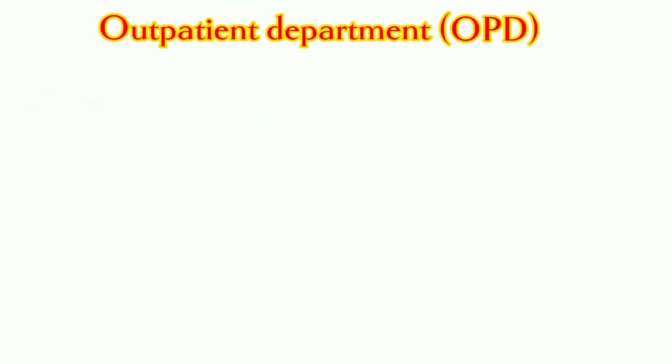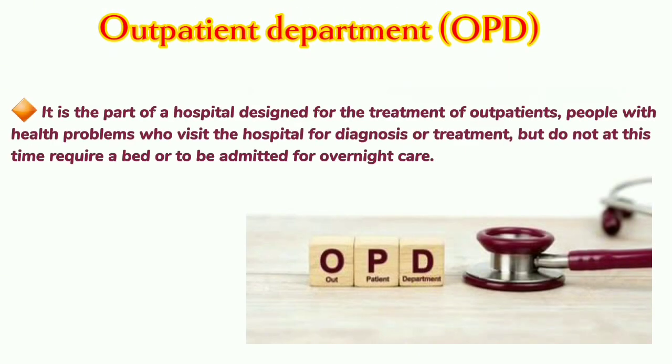Outpatient Department: It is the part of a hospital designated for the treatment of outpatients — people with health problems who visit the hospital for diagnosis or treatment, but do not at this time require a bed or to be admitted for overnight care.